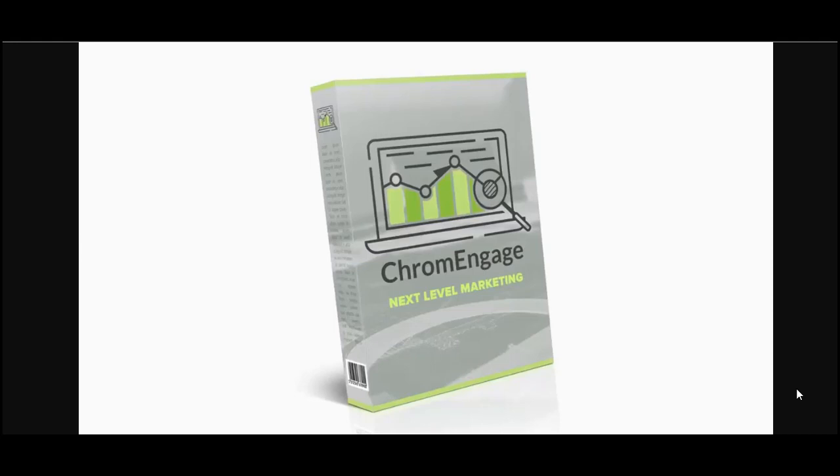So last week we rolled out Chrome Engage, and the only part of that program that wasn't ready was all of the done-for-you setup for the front-end add-ons. For those of you who purchased the option to get up to 25 done-for-you educational courses to turn into Chrome Engage extensions, we sent you — three or four days after your original access — the full instructions. I made a special video to inform you how to order your marketing courses that you can instantly turn into extensions.